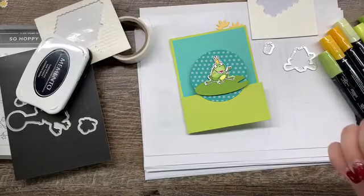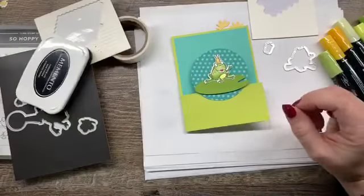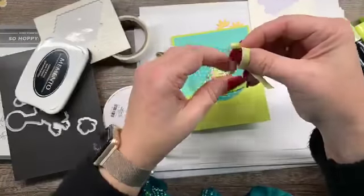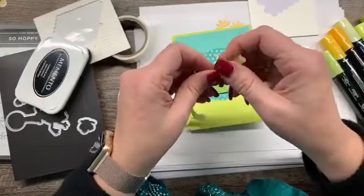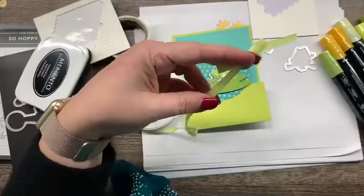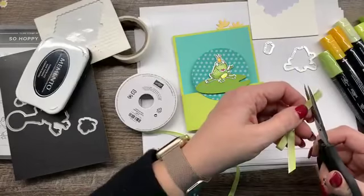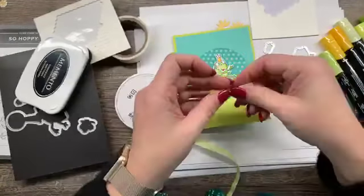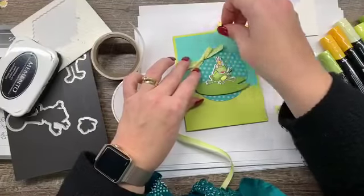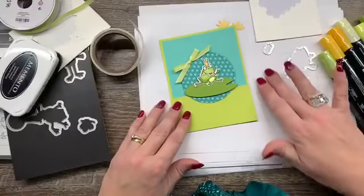Now I want to embellish this a little bit. I'm going to add a bow with my ombre lemon-lime twist ribbon. Facebook is pretty good at sensing if you've done something you're not supposed to with music — they'll put you in Facebook jail, and I do not want to be in Facebook jail. Someone I know got into trouble because she had music playing in the background that wasn't royalty-free. Look at how cute that is — oh my gosh, I love it!